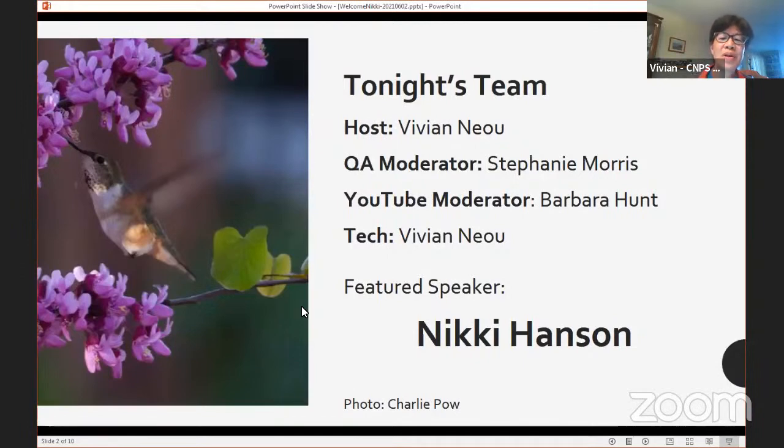These talks are part of our Native Plant Lecture Series. Every talk has a team of people who make things possible. Tonight we have Stephanie Morris as our Q&A moderator, reading questions. Barbara Hunt is our YouTube moderator, monitoring chat on YouTube and sharing questions on Zoom so Nikki will hear them. I'm also handling the technical stuff — all the Zoom and YouTube things.